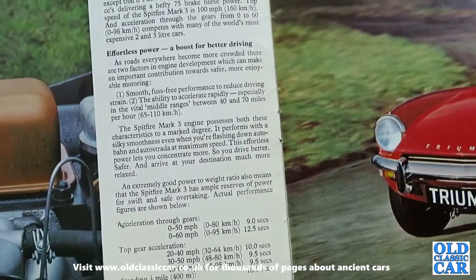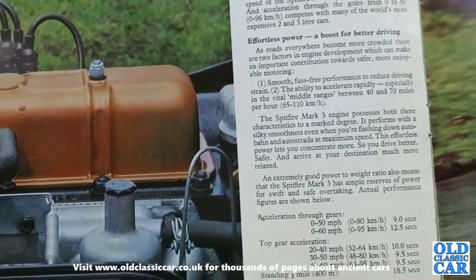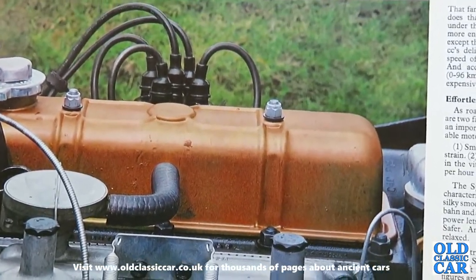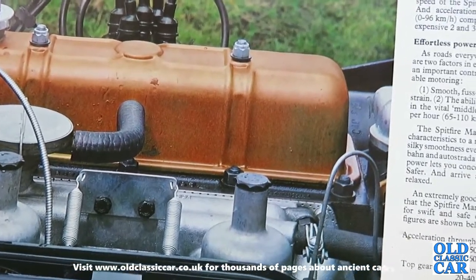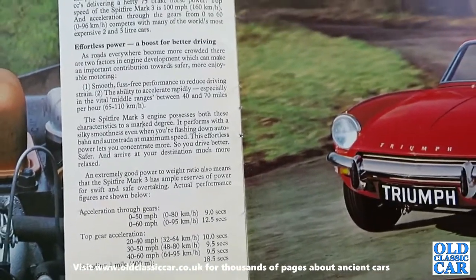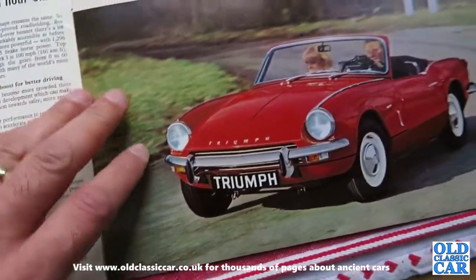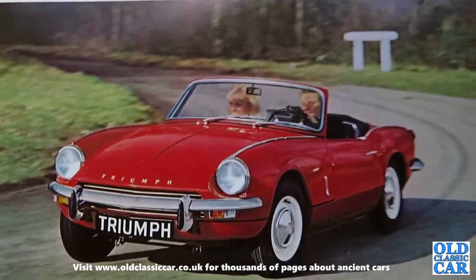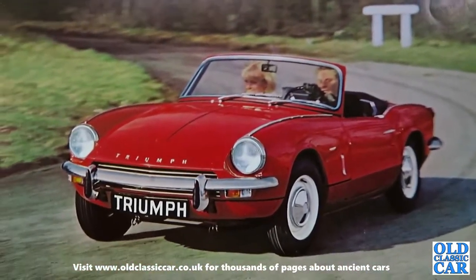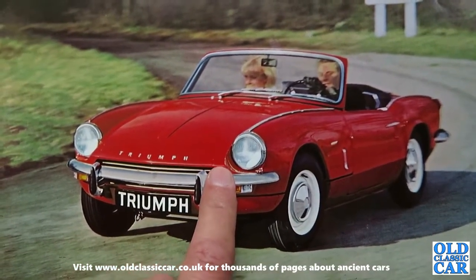Effortless power and a boost for better driving. As roads everywhere become more crowded, there are two factors in engine development which can make an important contribution towards safer, more enjoyable motoring: smooth fuss-free performance and the ability to accelerate rapidly, especially in the vital middle ranges between 40 and 70 miles per hour. So they're making a point of the performance angle of the little Spitfire, which was a rival of the MG Midget and the Austin Healey Sprite, though I always thought the Spitfires were much nicer looking cars.